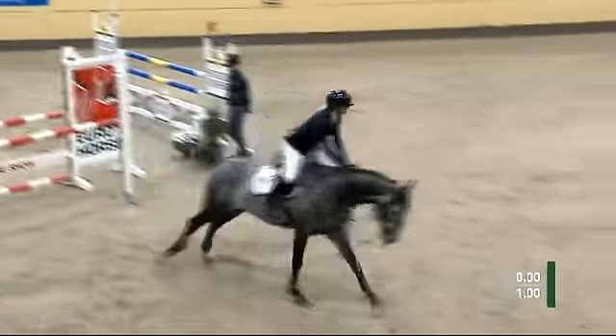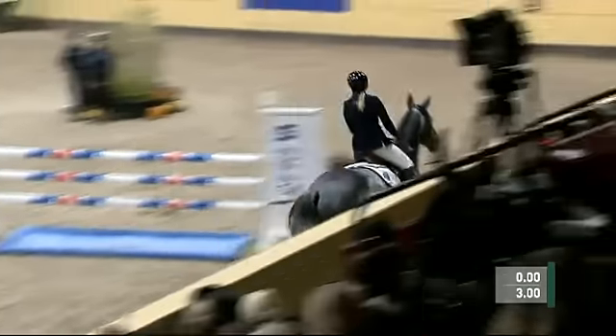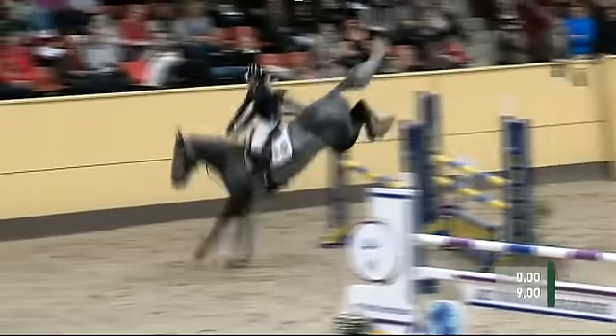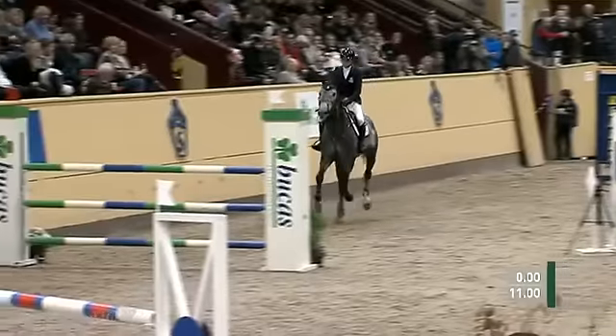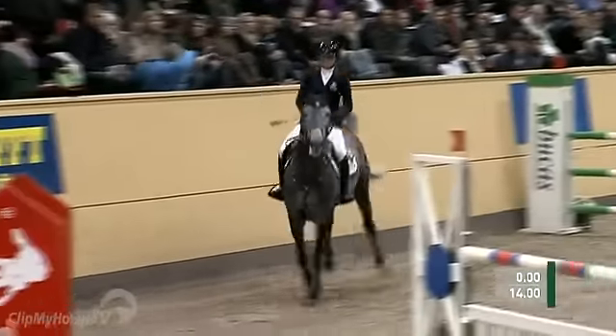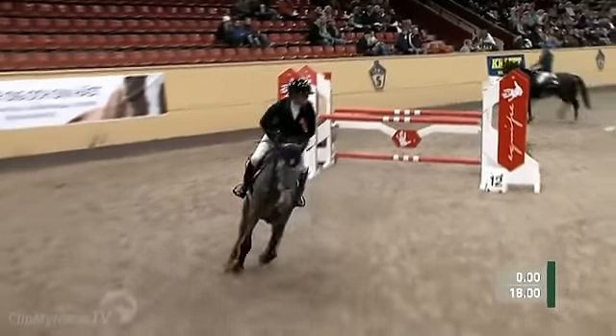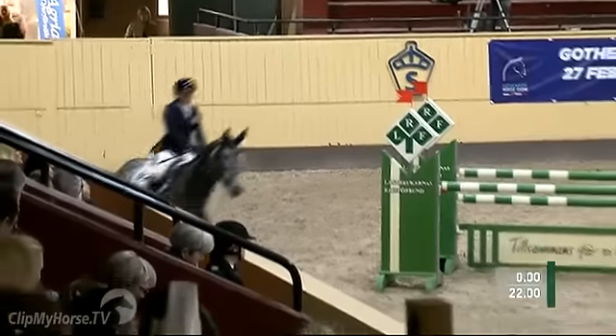Now jumping is the stallion, and we see his scope over the opening oxer. Canvas Plus it is, Stephanie Holman on course. This is the Swedish Warmblood sired by Cardento. He now comes down to the oxer and puts in again a majestic jump over at fence 4.